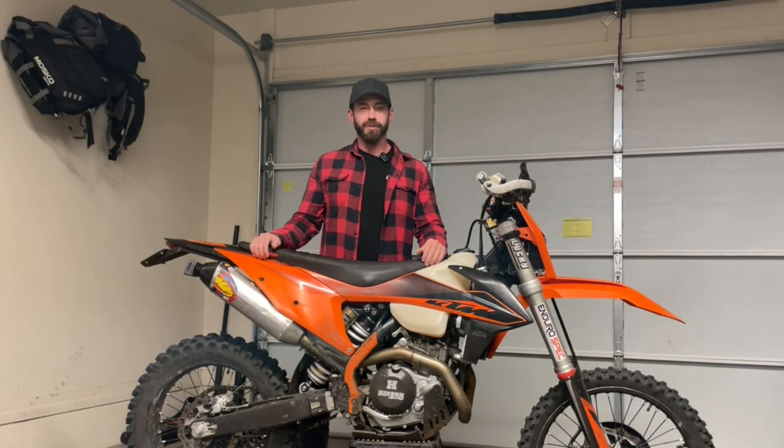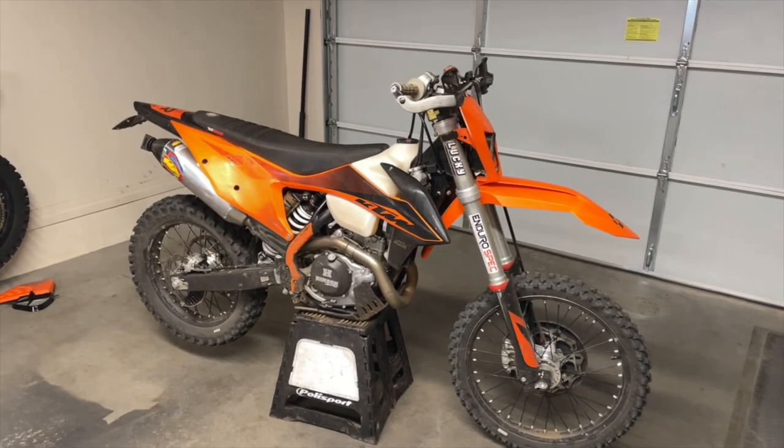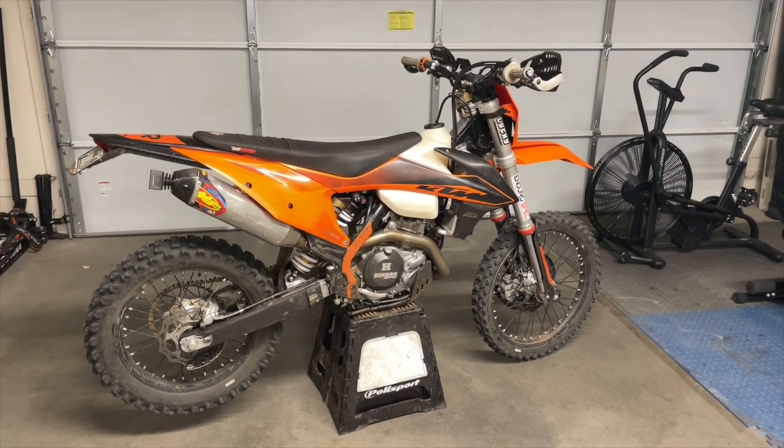How's it going everybody? Welcome back to Source ADV. I've got the 2020 KTM 500 XCFW do-it-all bike in front of me right here, and it's finally time to do another video.